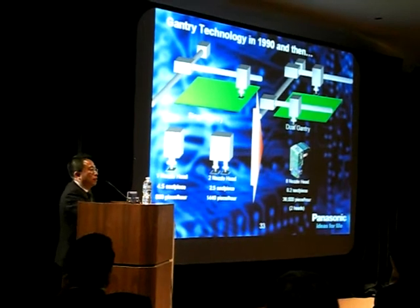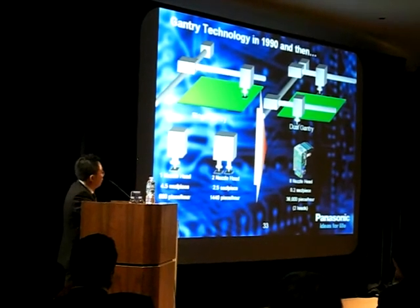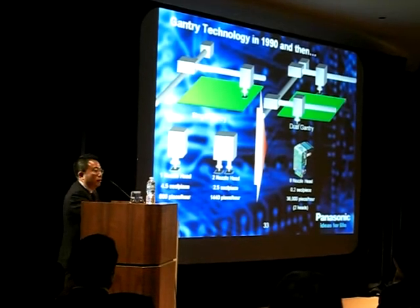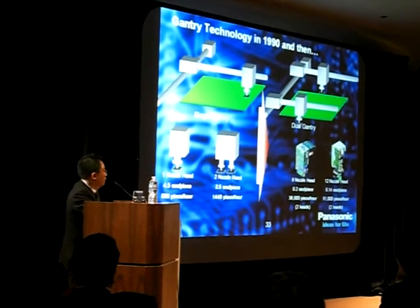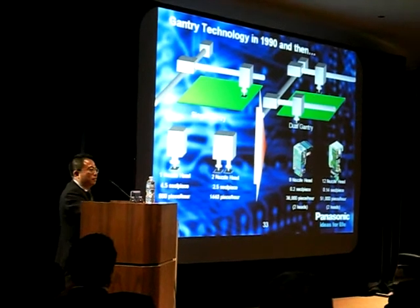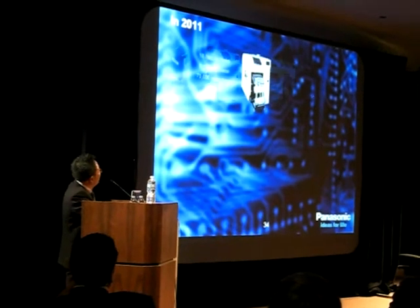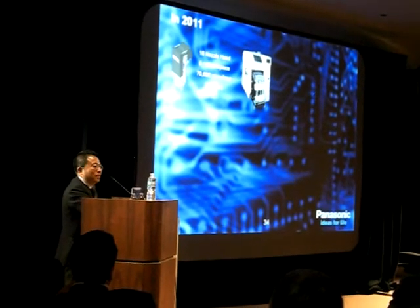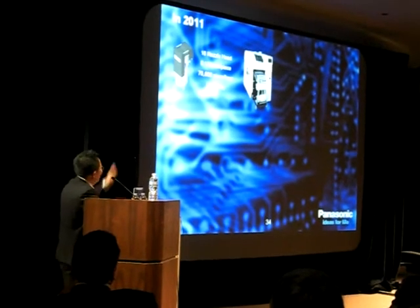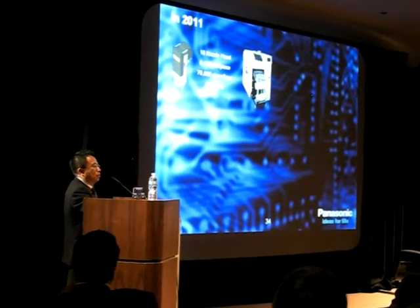We also went crazy and threw in lots of nozzles. We went from 1 to 2 to 8. That productivity, you see, went from 800 to 36,000. We got even crazier going to 12 nozzles. And our engineers said, 8, 12, let's go more. So, in 2011, our equipment went all the way up to 16 nozzles. Now people are saying maybe we should put in more. Currently, we're at about 70,600 components per hour.